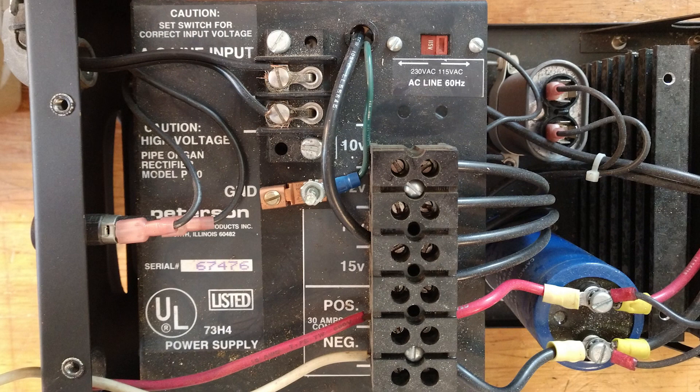To power the electromagnets, I found a used Peterson rectifier that puts out 30 amps of direct current at 15 volts.